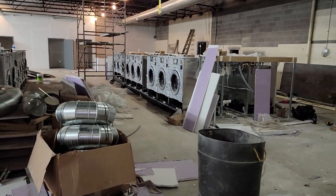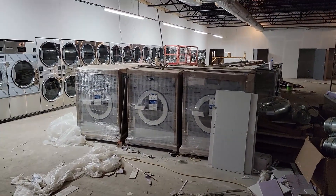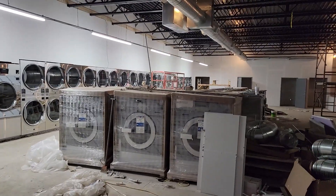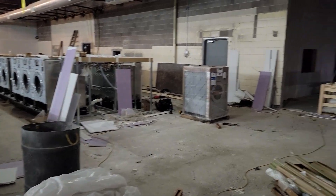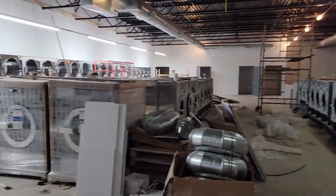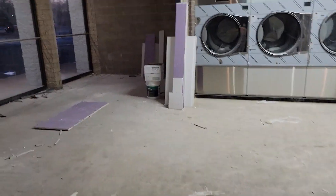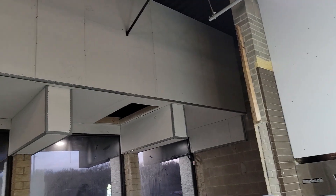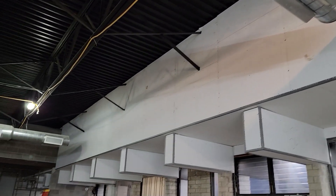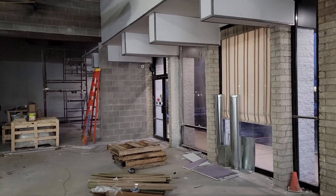Across the back is all drywalled. Almost all the machines are installed — we have the 80s that need to be installed, there's four of them: one behind, one to go on the front of that bulkhead, and then two will go over here, plus a couple more small machines. But all the washers and dryers are installed, and even this cavity up above is all drywalled, which gives it a little character.